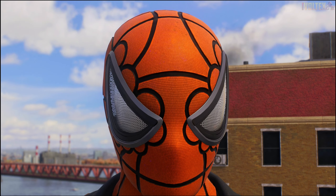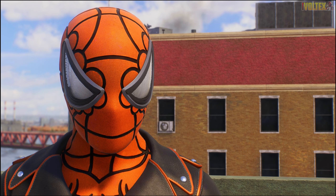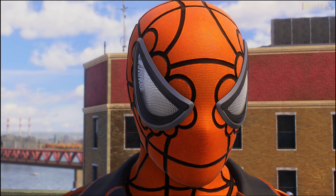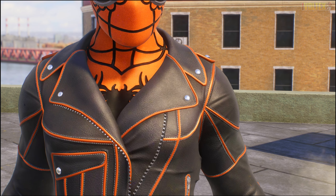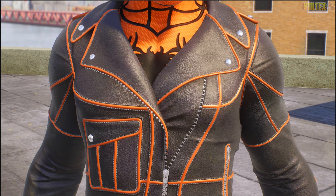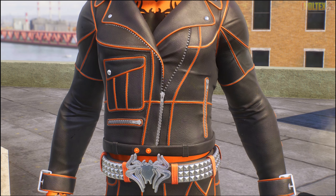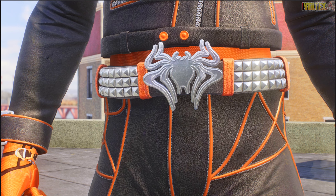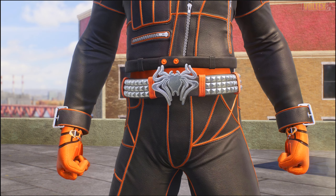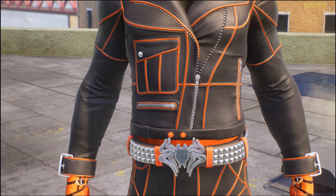Now we've got the Motor Chic suit, which is the Rina Sawayama collaboration suit. The mask isn't really for me personally - I just don't like the webbing on it; the lenses are okay but the web pattern isn't great. That aside, I do like the leather jacket design - a biker Spider-Man is a pretty cool idea. I also like the emblem and the belt emblem, which is kind of like the classic emblem but more fluid.